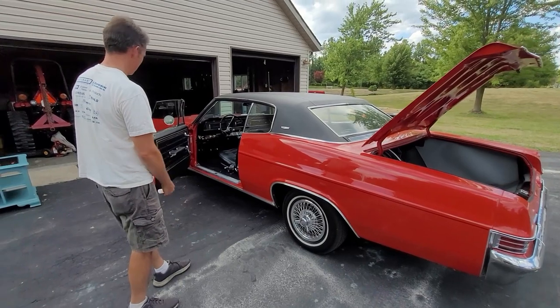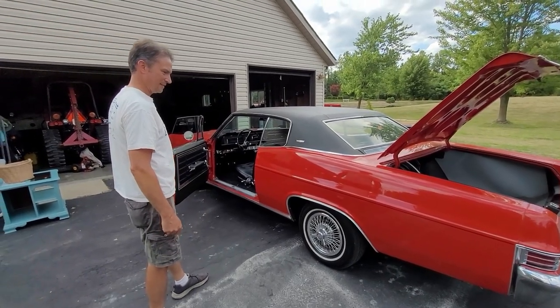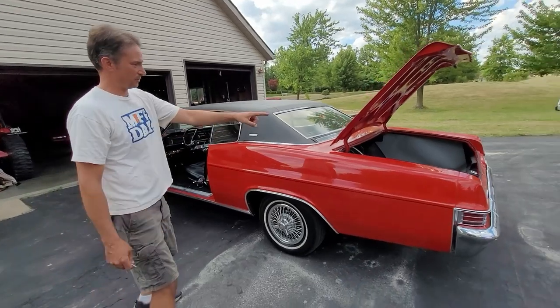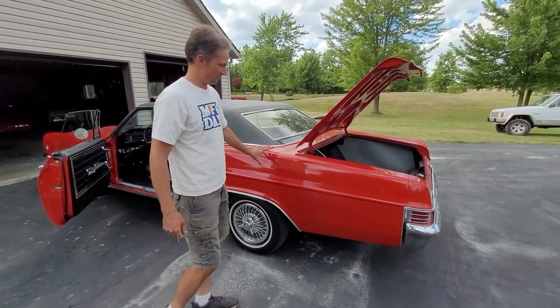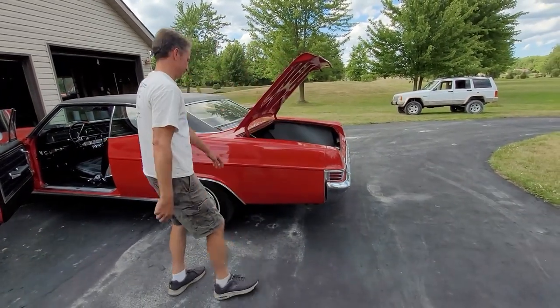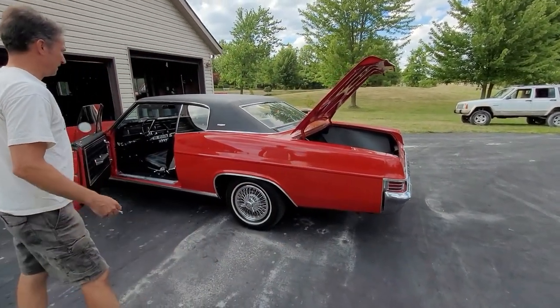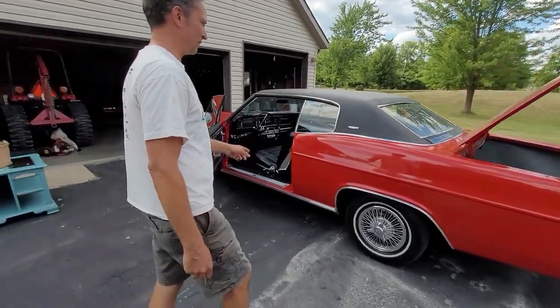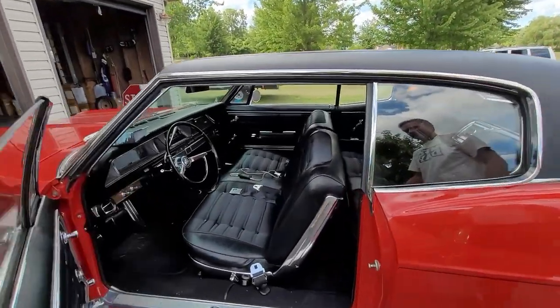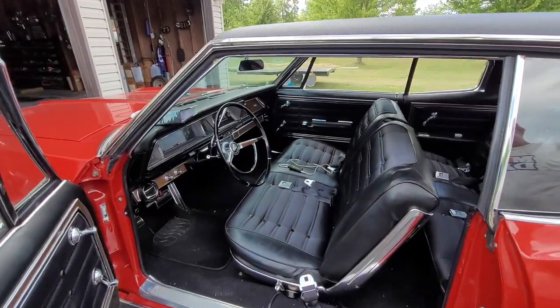I remember seeing it when we were in high school and this thing was apart, man. I have those pictures. You could walk right up to the back window — it was just the quarter panel sticking out. So this was all chopped off, the whole back end gone. When I saw the roof and it was just rusted all the way around, I thought it was all over. Your dad was like, this is a great car to buy.